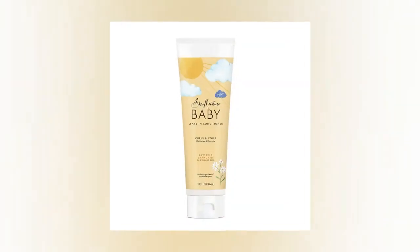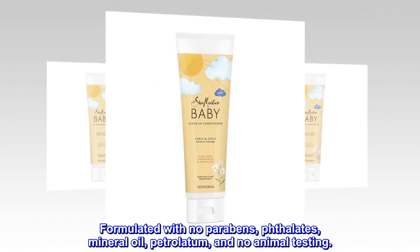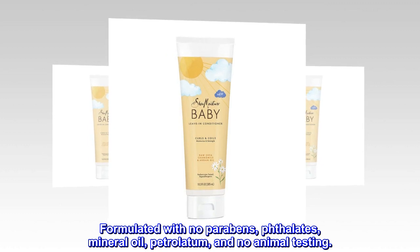Our Promise: Formulated with no parabens, phthalate, mineral oil, petrolatum, and no animal testing.